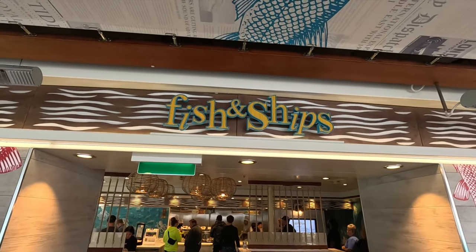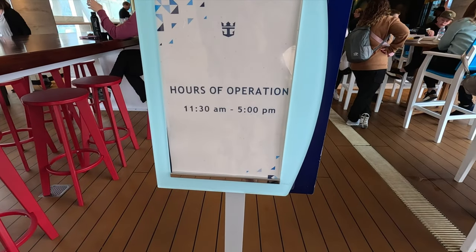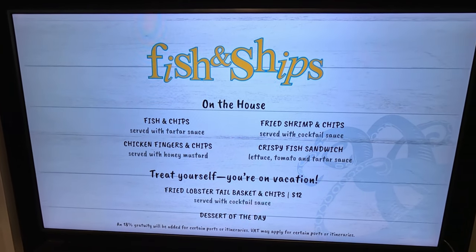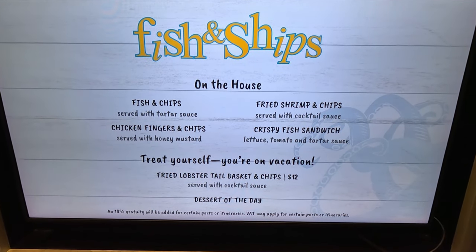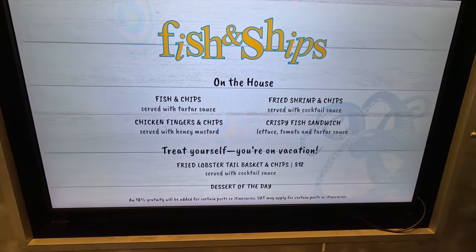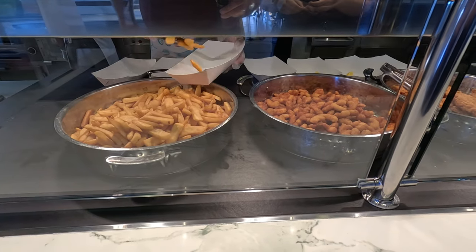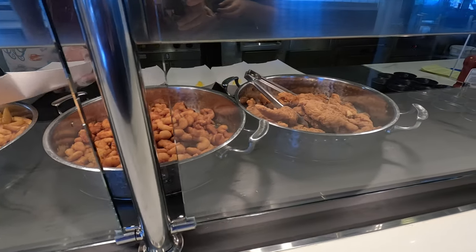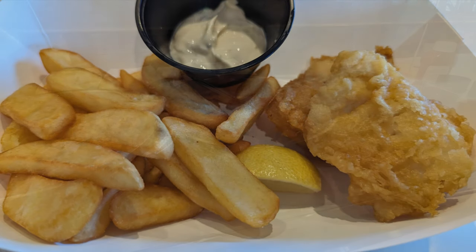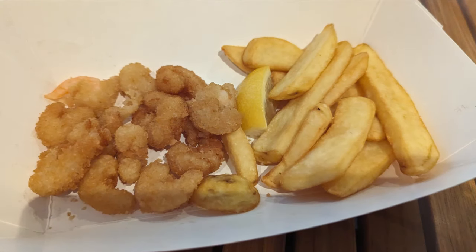Up on deck 14, out by the pool, they've got a fish and chips spot where you can get fish and chips, fried shrimp and chips, chicken fingers and chips, and crispy fish sandwiches. Note: they do charge extra for the fried lobster tails. The fish and chips come served with tartar sauce.